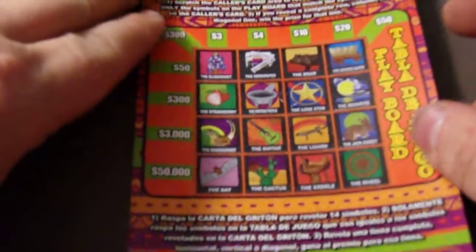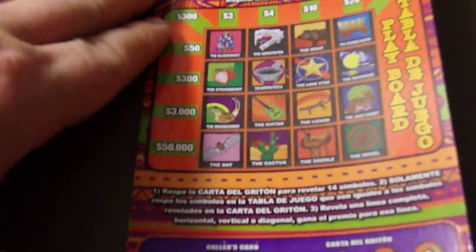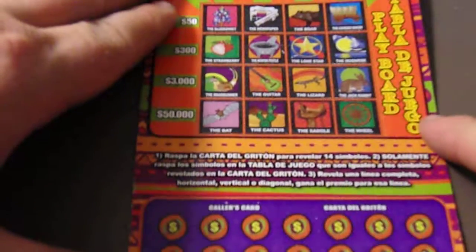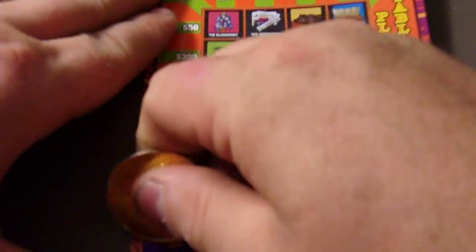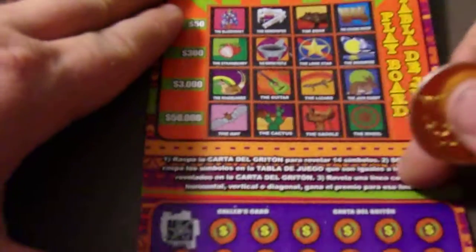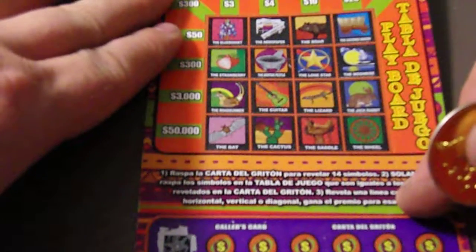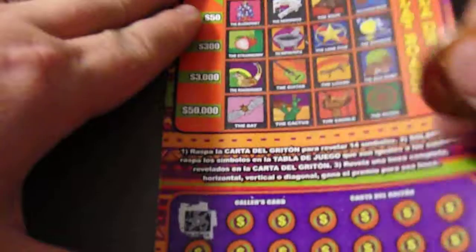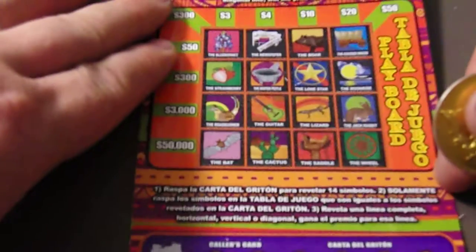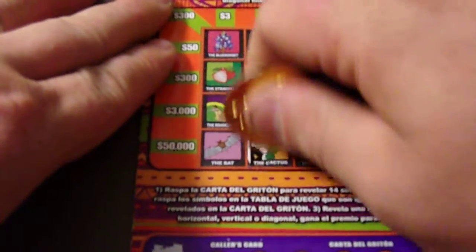He may actually pull this out. Alrighty, Loteria time! Let's see if I can get it all in frame. We got a piñata symbol. You don't see a piñata? The next one is the cactus, which we have the cactus right here.